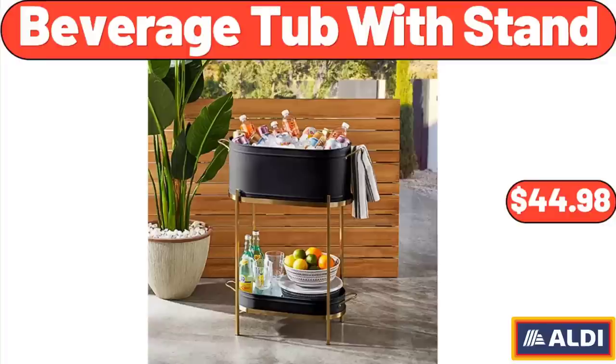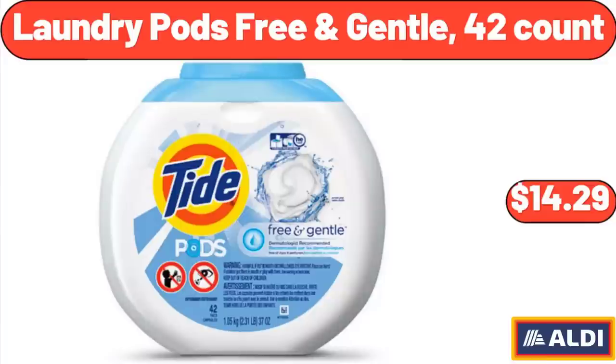Beverage Tub with Stand: $44.98. Friends, what do you think about the prices of the products — are they too high? Please share your thoughts with us in the comments. 3.3L x 420 Laundry Pods Free & Gentle, 42 Count: $14.29.